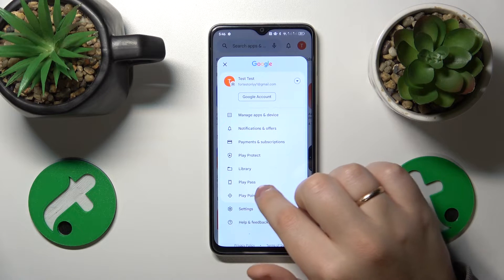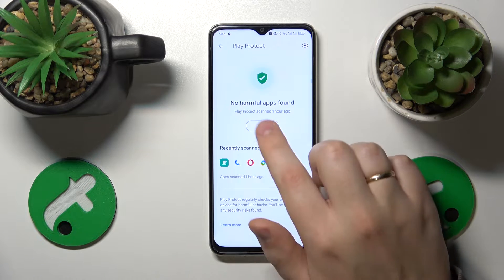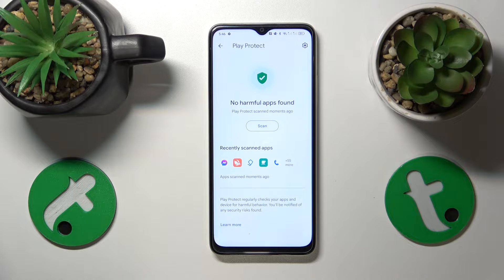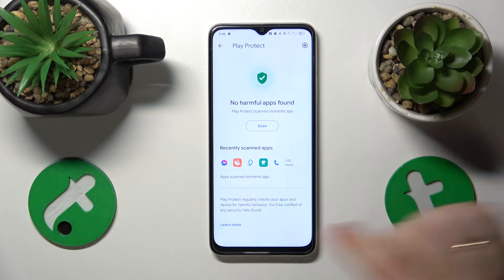Launch the Play Store, open the Play Protect page, and tap the scan button. It will scan your system, and if it spots anything harmful — any apps that it sees as a security threat — it will not only report back to you with this information, it will also help you to terminate those security threats.